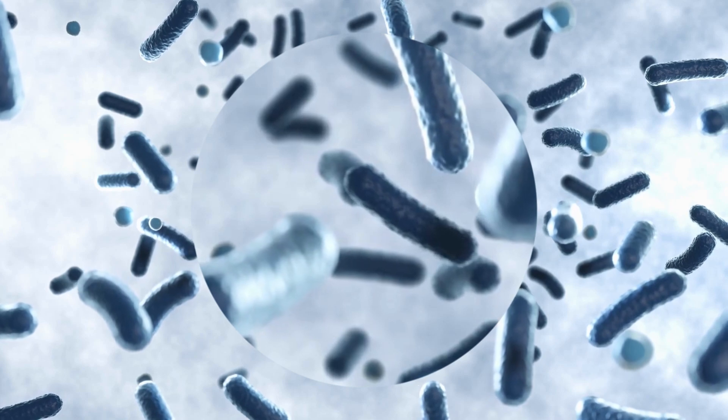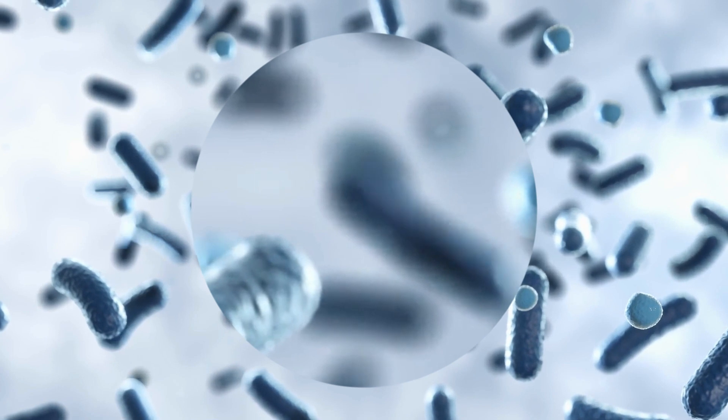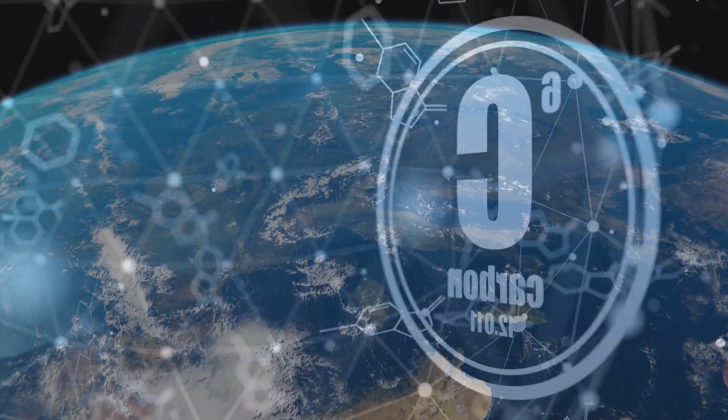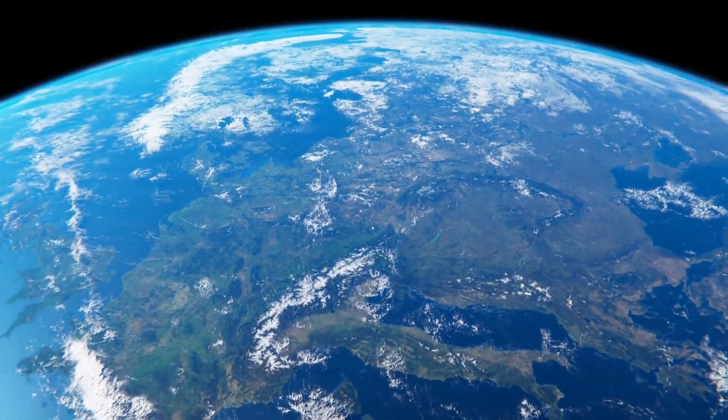Additionally, the presence of similar conditions on exoplanets could also lead to the development of similar biochemistry. For example, life on Earth is based on carbon, and it's possible that life on exoplanets could also be based on carbon if the conditions on those planets are similar to those on Earth.